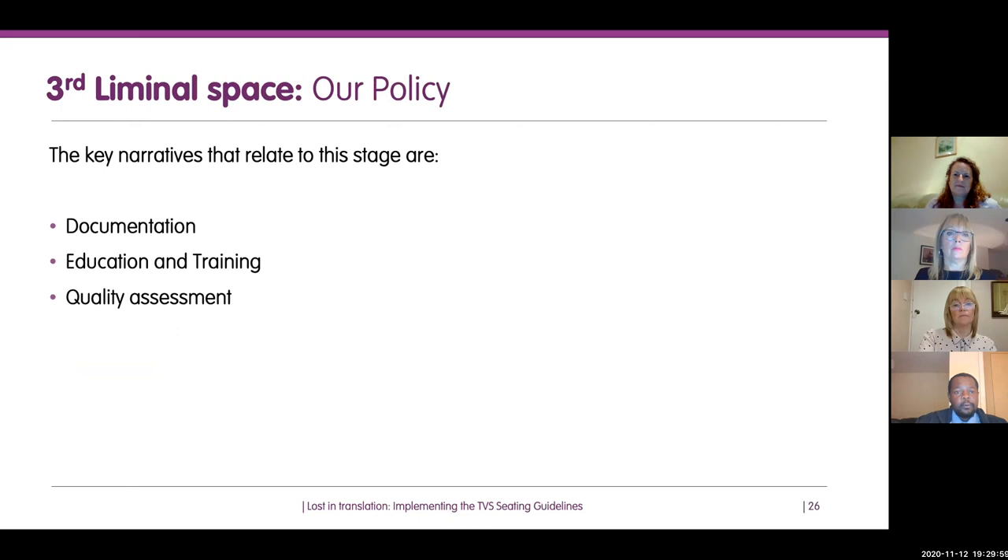The third part of the cycle is where you get changes to policy. The narratives people told us at this stage included changing their entire documentation — care plans linked directly to the guidelines. They're also using the guidelines to inform education and training. When something is embedded in policy, you need to make sure everyone understands it. The guidelines then began to influence quality assessment — when reviewing quality of care, they referred to the guidelines as the benchmark for consistently delivering the best possible care.